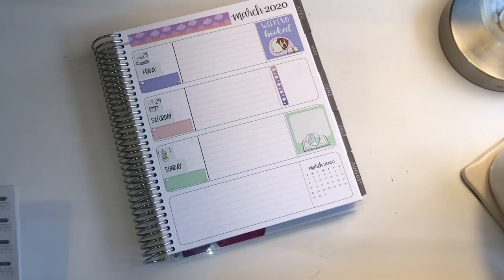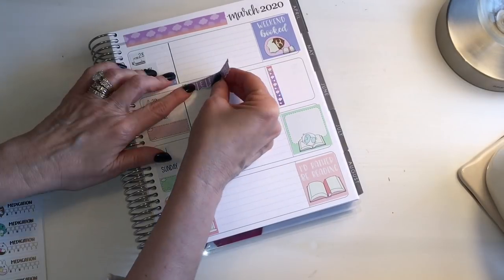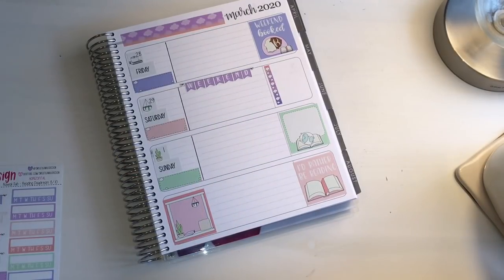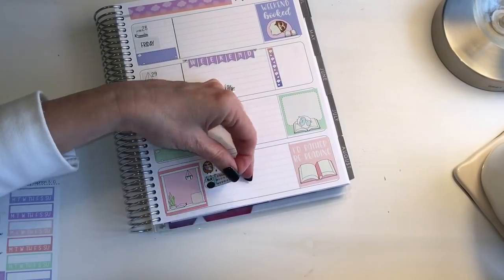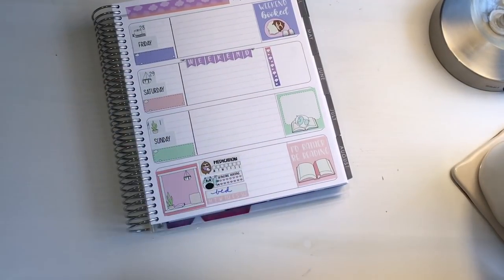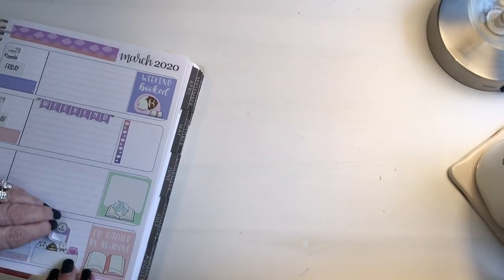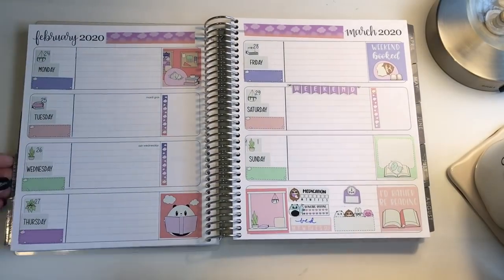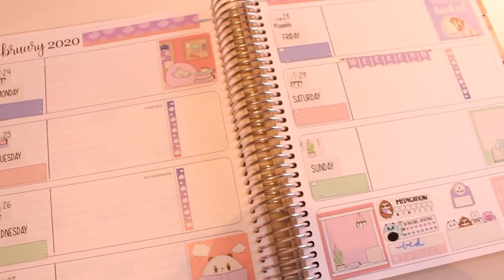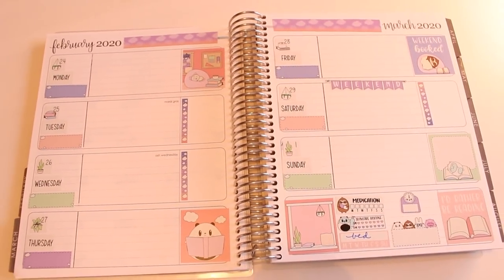Once I have all the days of the week set up, in the very last section I put in my tracking stickers: one for medication — which for me are my daily vitamins — one for skin care routines to remind me to do my AM and PM skin care, one for making my bed daily, and one for my weight which I record once a week. In just a few minutes I have my planner all set up. Using stickers really does help motivate me to stay planner-oriented.